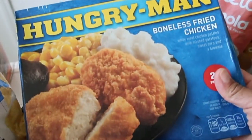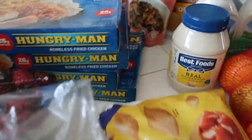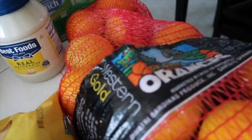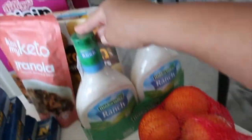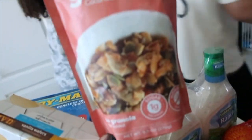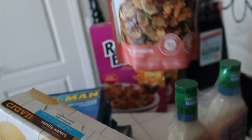We got a Yonanas maker coming, so we're gonna be making some ice cream out of fruit. We got four of these Hungry-Man meals because Jasmine likes them after school — it's a great meal for her. Some Totino's pizza rolls, a bag of oranges, mayo, ranch because who doesn't love ranch, some vanilla wafers, keto granola for my cereal — this one's coconut almond, I haven't tried it yet — and some Raisin Bran.